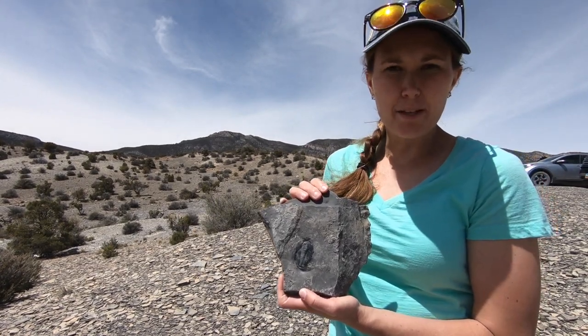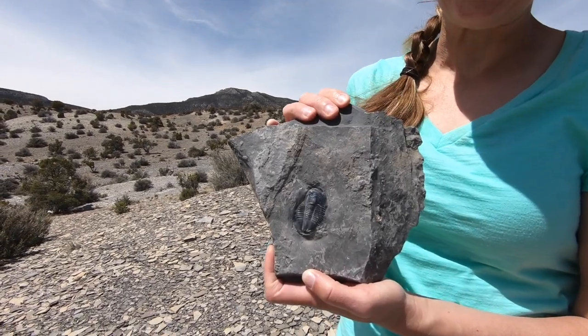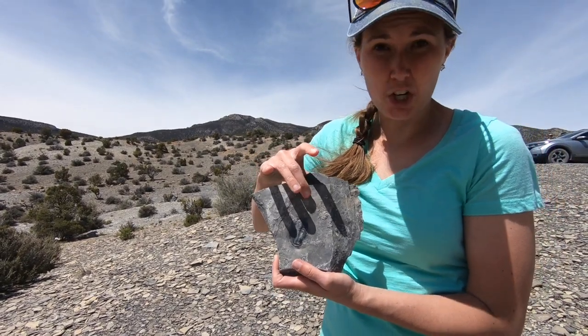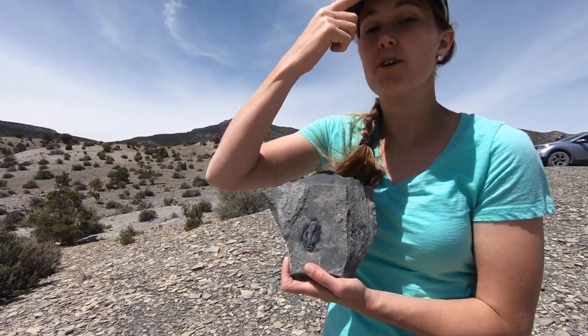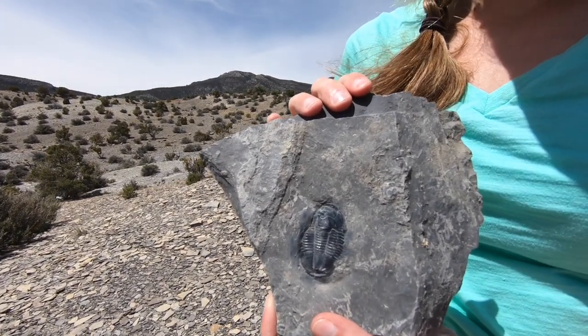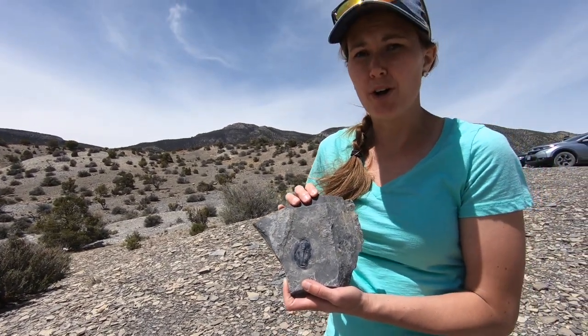Once you find all your trilobites, your next job is to polish them to make sure they're all shiny. But be careful because some rocks don't like water. With this particular rock, you can take the oil from your forehead and rub it on the trilobite and it will shine up real nice — that's after you've sawed it down with a dremel.